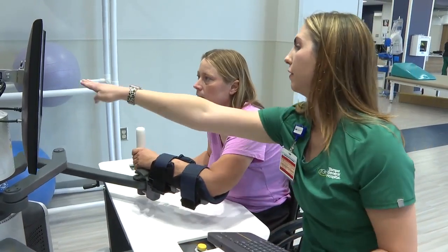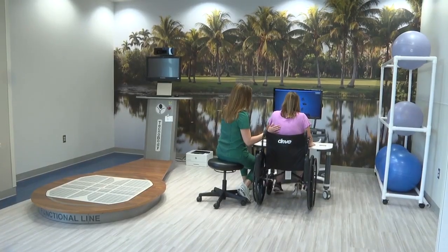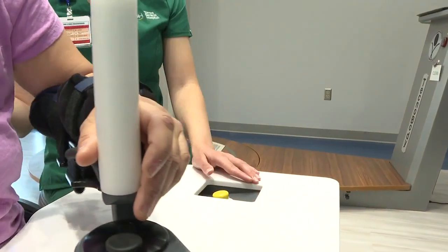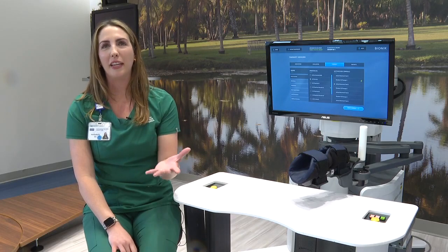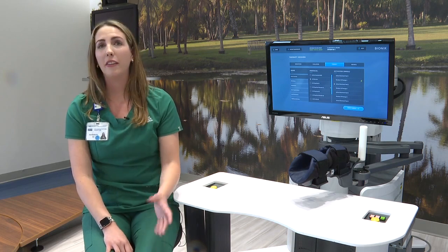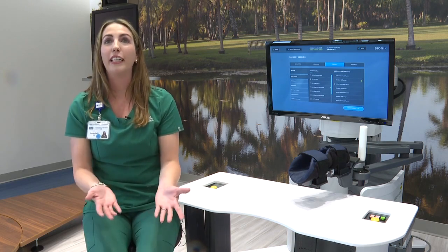Shannon says she notices improvement every time she uses it. Before, she used to not be able to do it hardly at all, but now she can do a little bit better. The lines are a little bit straighter, and the posture is better. They're one of only a handful of rehabilitation hospitals in the state to have this type of technology literally at their fingertips. A lot of people think therapy is torturous and may not feel motivated to come, but as soon as they get on the device, they kind of forget what they're here for.